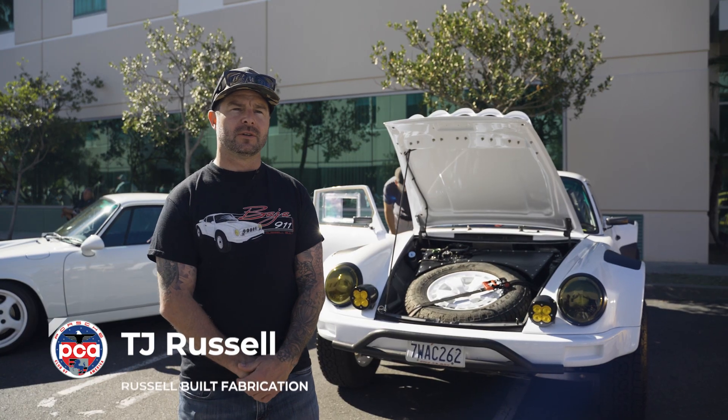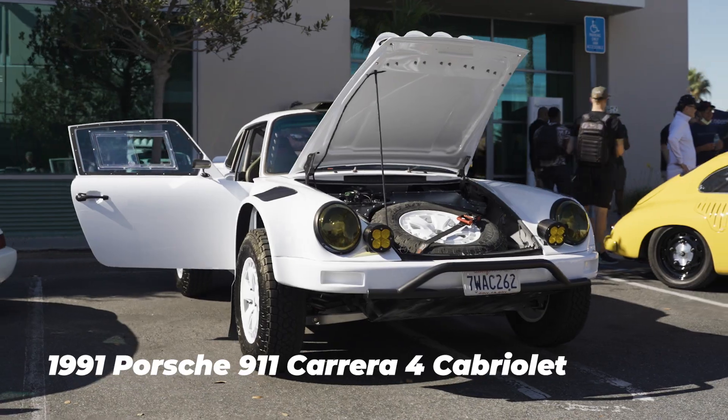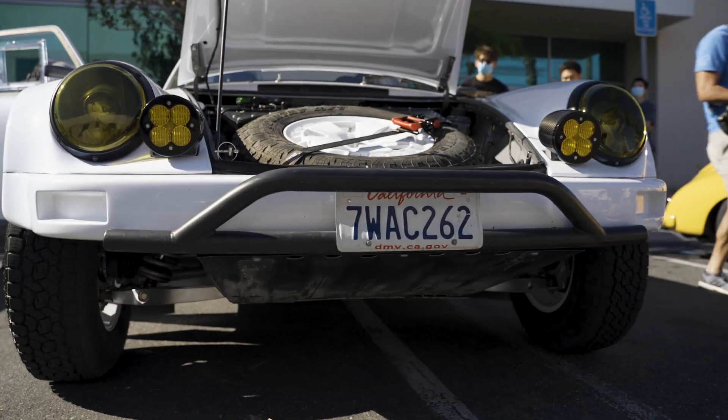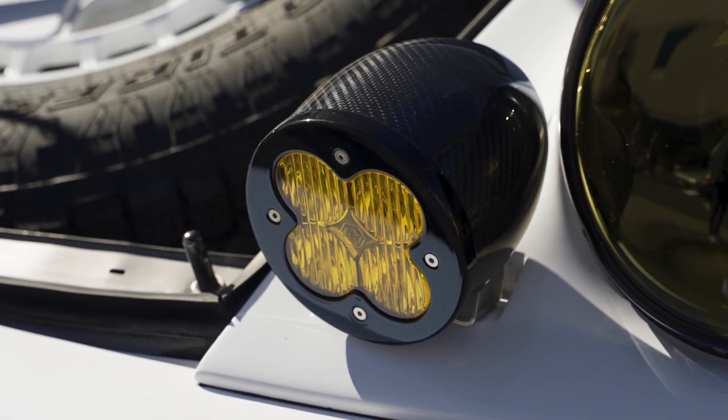My name is TJ Russell, and this is a 1991 C4 Cabriolet. I have a big love for off-road — spent a lot of time out in Glamis and the desert. About six years ago this whole idea kicked off. The safaris had just gotten pretty big, Lee Keen was a couple deep in those, and I was really inspired by them and wanted to take it to the next level.